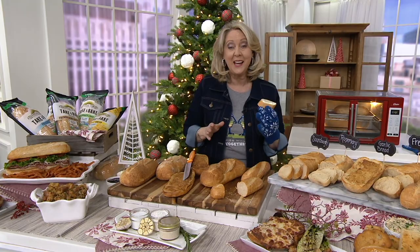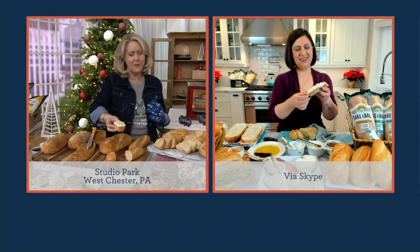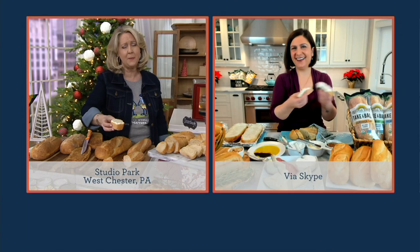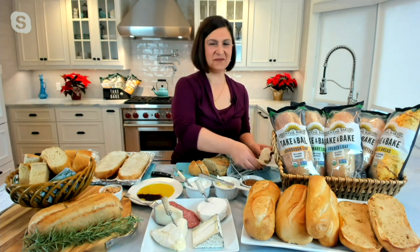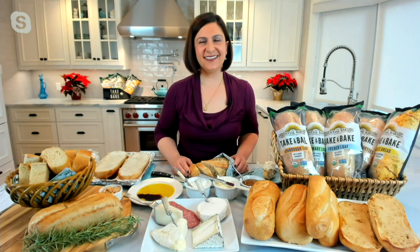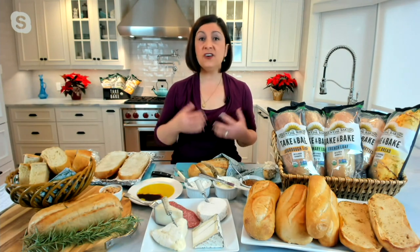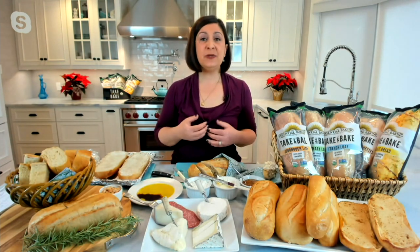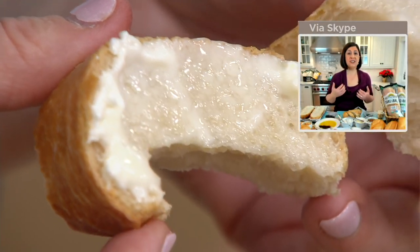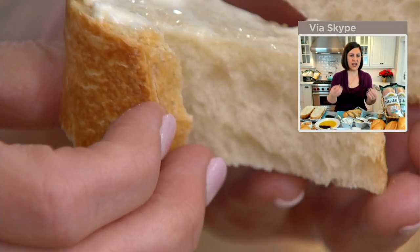Let me introduce you to Kendra Hubble. Kendra, I am so thrilled you're bringing these back to QVC — and my butter has now melted onto my baguette. Tell us about the company. Our founder George De Pasquale is passionate about baking artisan bread using organic ingredients and naturally fermented starter. Our starter dates back to the Gold Rush, and he's been baking since he was a child.